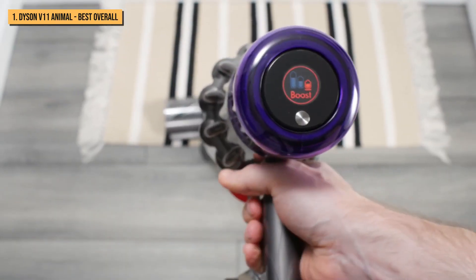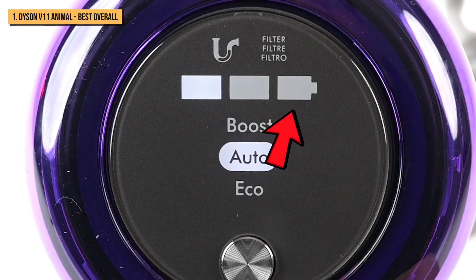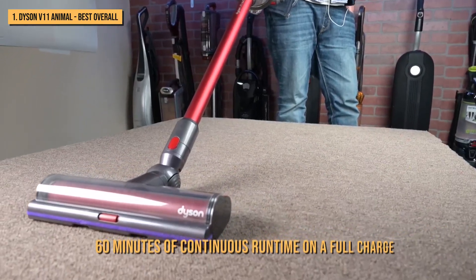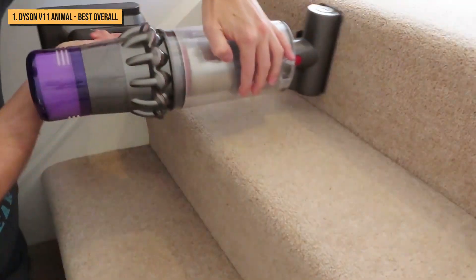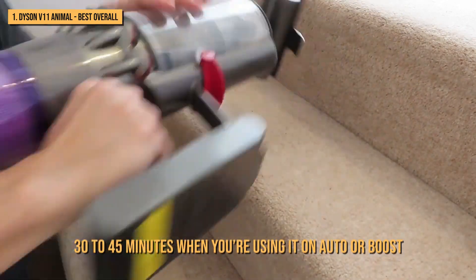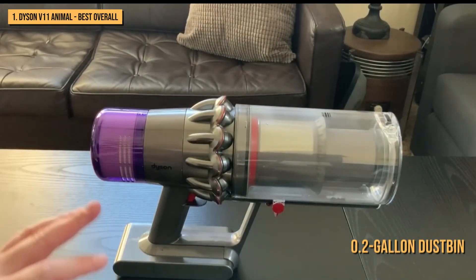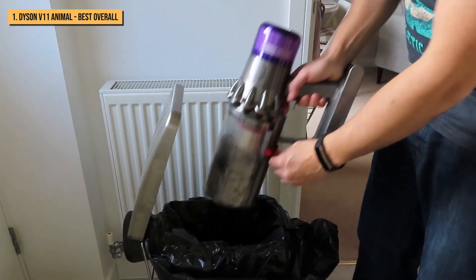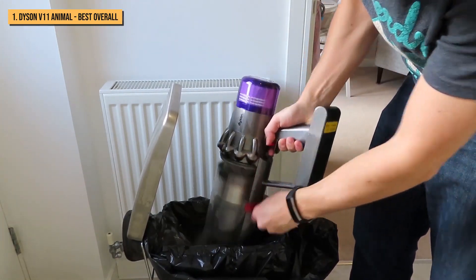The LED display on the Animal variant shows you an estimate of the battery's charge status with a trio of indicator lights. In theory, the Dyson V11 will give you 60 minutes of continuous runtime on a full charge when in Eco, but in reality the usage drops down to 30 to 45 minutes when using it on Auto or Boost. Its 0.2-gallon dust bin is one of the most generously sized, and though it makes the V11 Animal one of the bulkiest cordless sticks you'll ever see, you'll gladly take a bit of bulk to have to empty it fewer times.